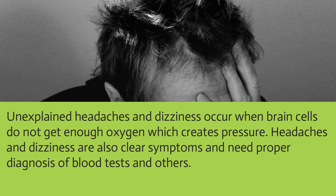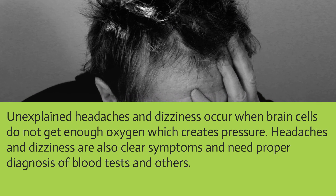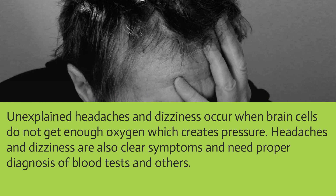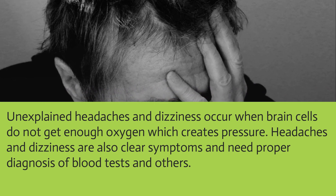Unexplained headaches and dizziness occur when brain cells do not get enough oxygen, which creates pressure. Headaches and dizziness are also clear symptoms and need proper diagnosis through blood tests.